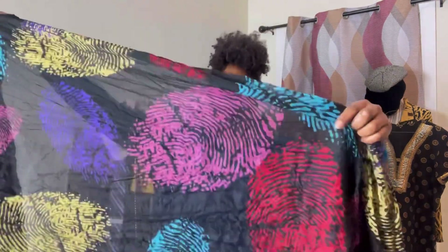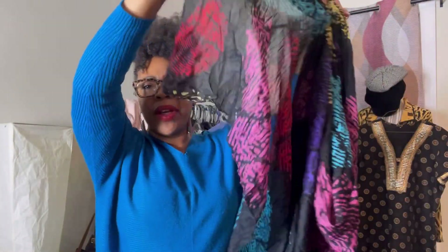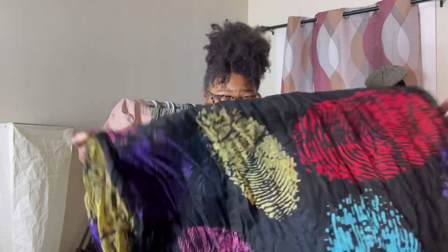Then I sold this scarf on Whatnot. I love the colors in this scarf — the boho print. It's just a beautiful scarf; I should have kept it for myself. It's such a statement piece to accessorize your clothing. This sold for $5.00 on Whatnot, and the buyer paid shipping of about $4, because it's lightweight.